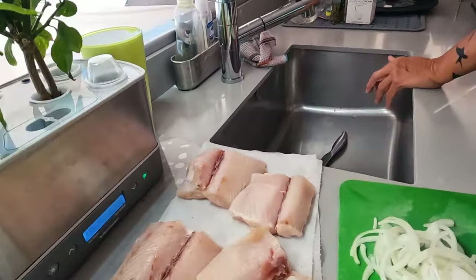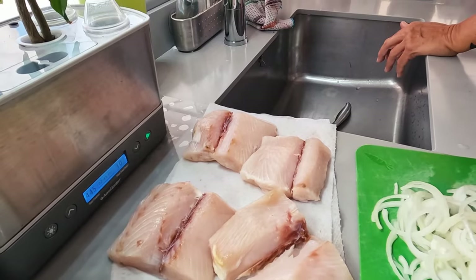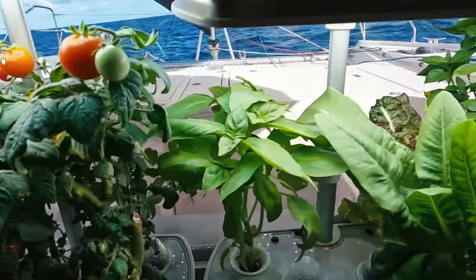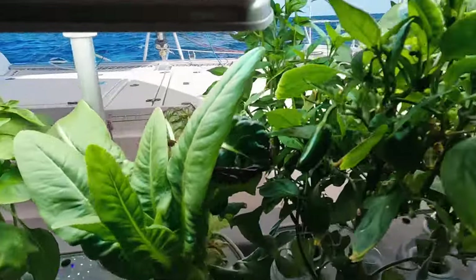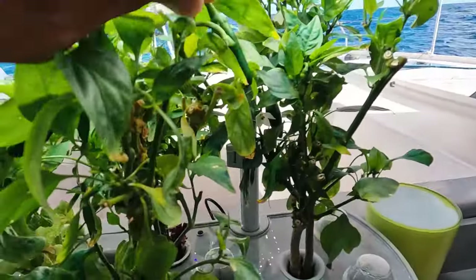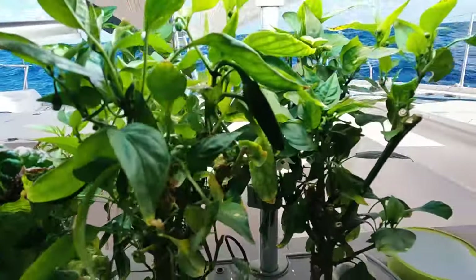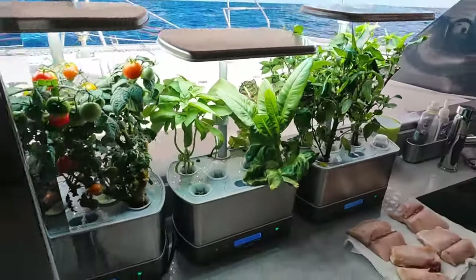This is the Mai Mai that we just caught, fresh. Look at all the tomatoes here — doing quite well. Some chilies — oh, there are new ones coming out. Another new one. This thing is growing on steroids.